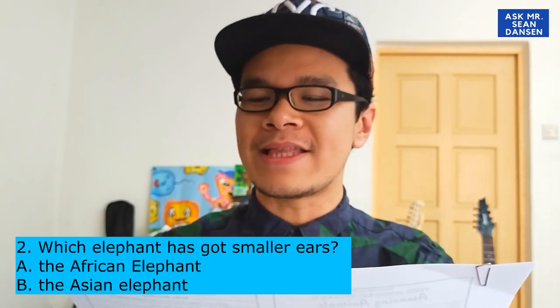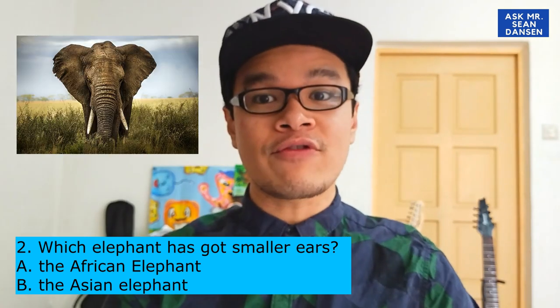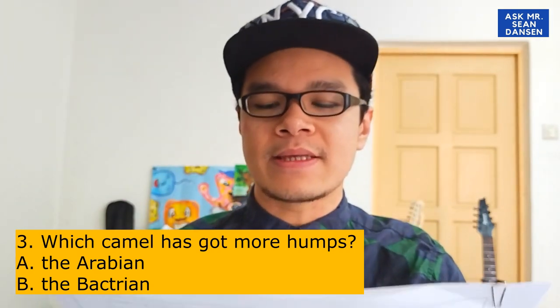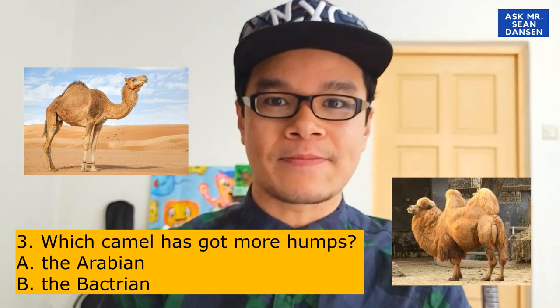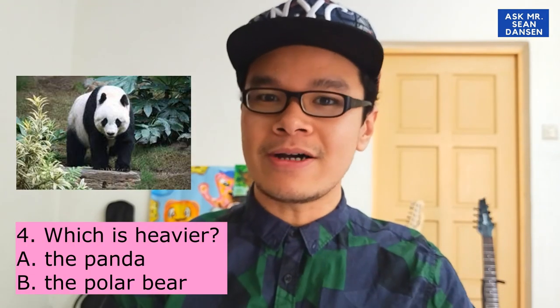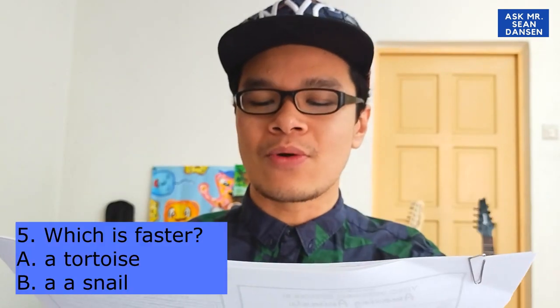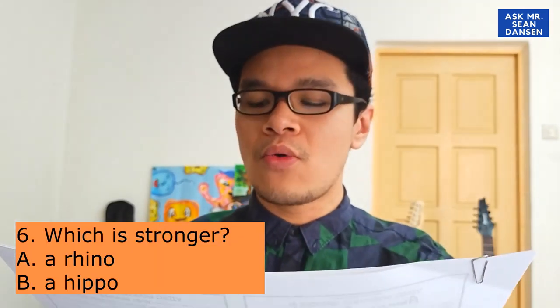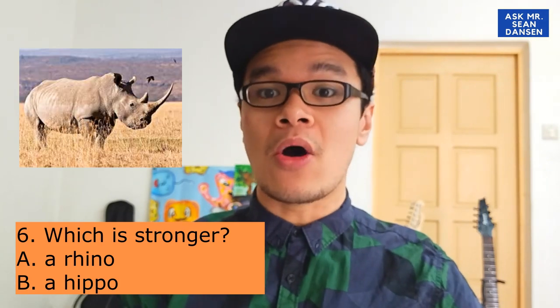Now let's look at number 2: Which elephant has got smaller ears — the African elephant or the Asian elephant? Number 3: Which camel has got more humps — the Arabian or the Bactrian? Number 4: Which is heavier — the panda or the polar bear? Number 5: Which is faster — a tortoise or a snail? And number 6: Which is stronger — a rhino or a hippo? I've inserted some pictures so you can see and compare the animals.